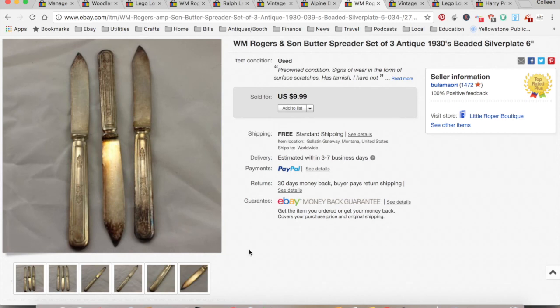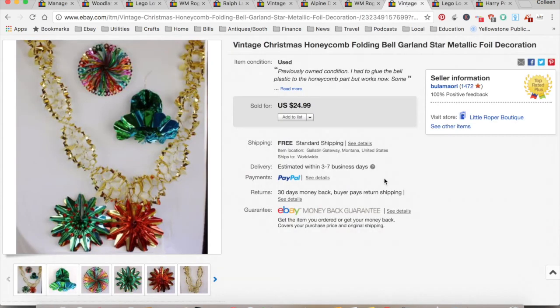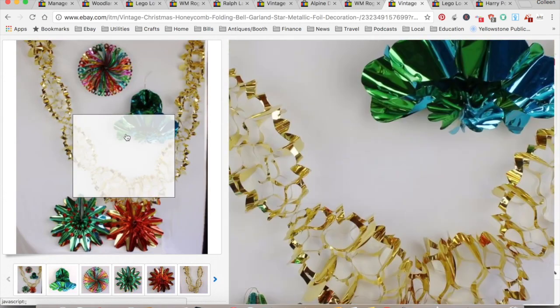Here's another WM Rogers, out of another estate sale lot. Sold it for $9.49 — it cost me about $1 per item since I spent $40 on a big box of silverware flatware with about 40 things in it. So this actually cost me $1, but I included $3 here. $4.06 in fees and shipping, for not much profit — $2.43 — and it took a month. Other things in that lot have sold and have made most of the money back at this point.